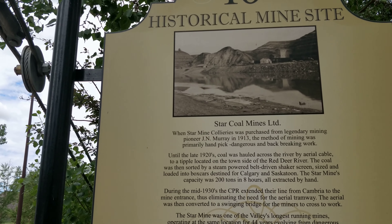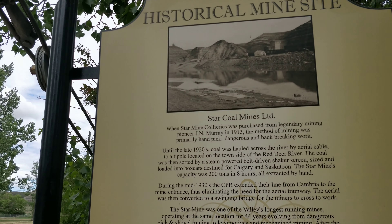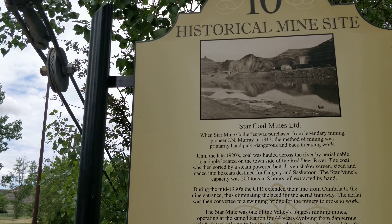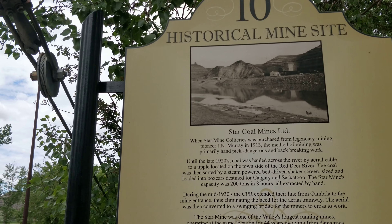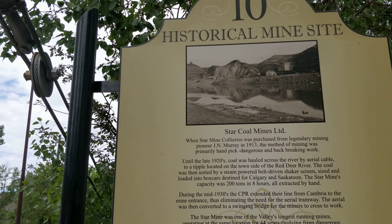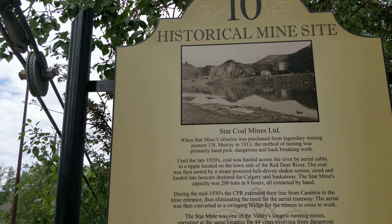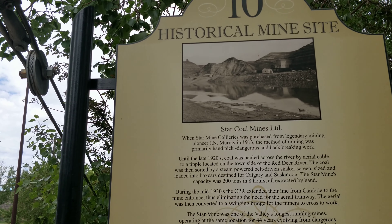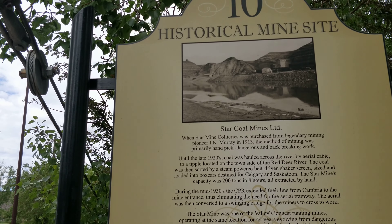The aerial was then converted to a swinging bridge for the miners to cross to work. So it was converted — I'll show you that suspension bridge just now. The Star Mine was one of the valley's longest running mines, operating at the same location for 44 years, evolving from dangerous pick and shovel mining to locomotive mechanized mining.